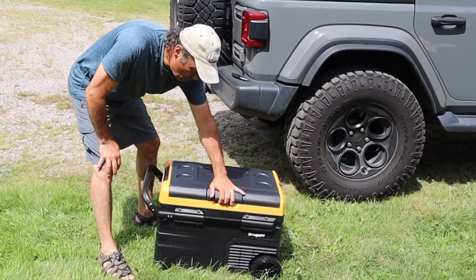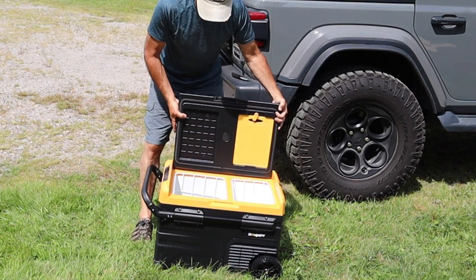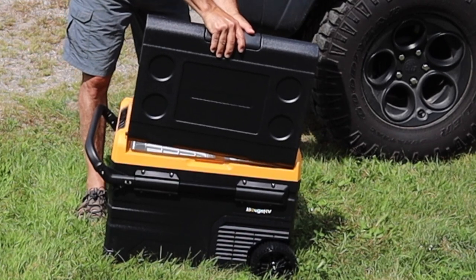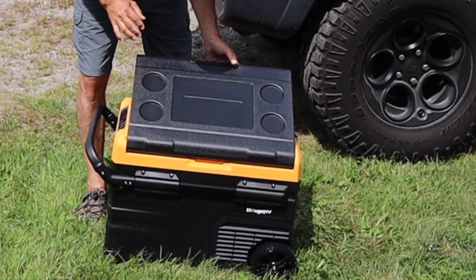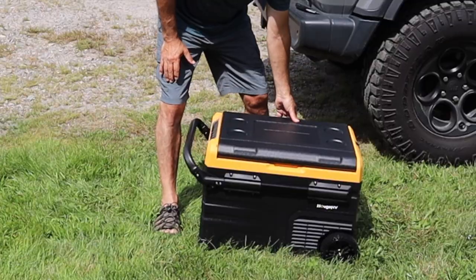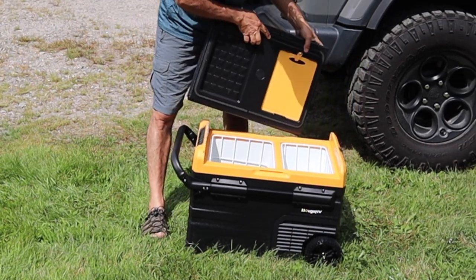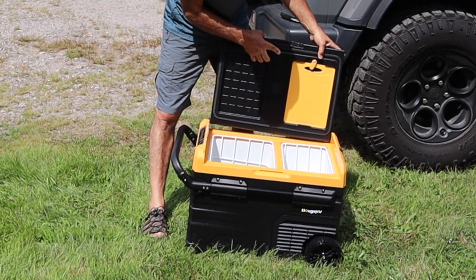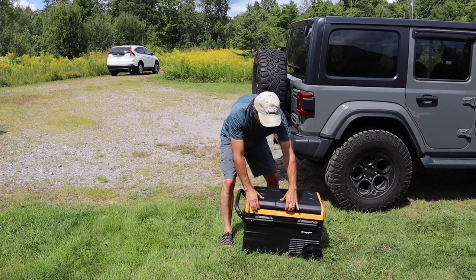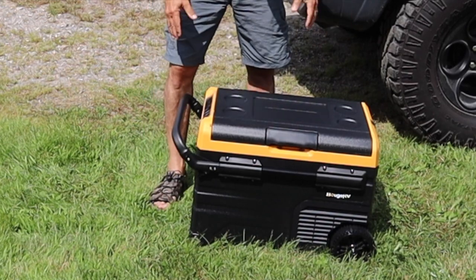It has a hatch up here that opens this way, and I understand that it's actually reversible — you can remove it and put it on the other side. So depending on your needs, if you needed it to open from this side you could do that, or simply switch it around, put one end in first, slip this end in, and it closes this way. It has a nice latch that keeps it shut. So far it's pretty impressive.